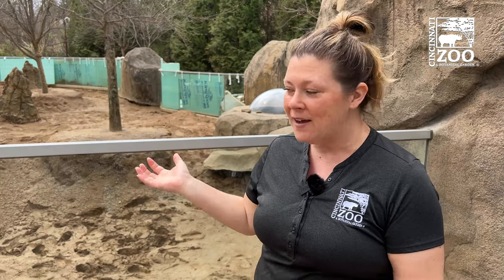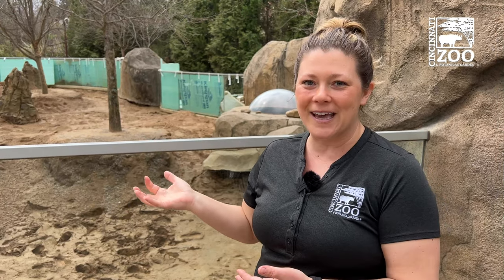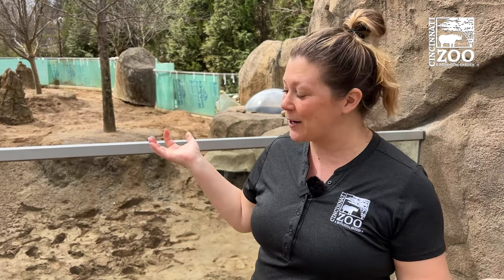Hopefully in the next week this will be done and we will have our meerkats out again very soon for this beautiful spring weather that we're expecting and hoping for.